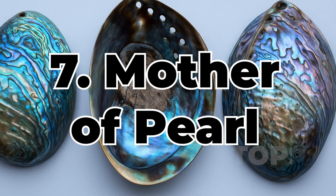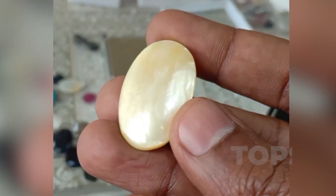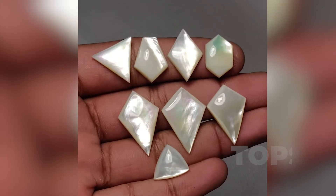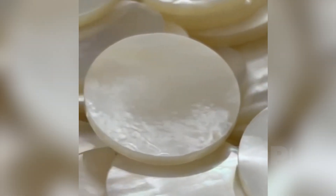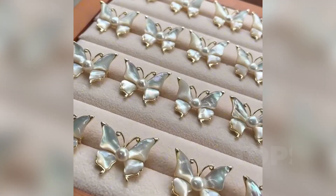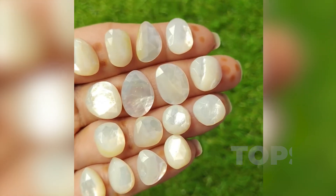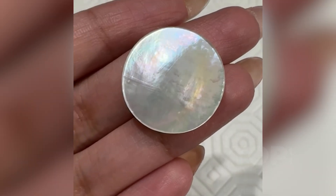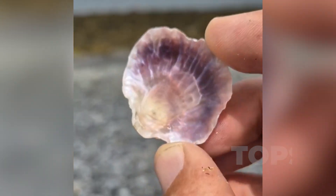Ranked seventh: Mother of Pearl — nacre, from shell-building mollusks. Just beneath the tide line, where moonlight flickers across moving water, mollusks build more than shelter. They compose something luminous. Their bodies craft nacre in fine, invisible motions, layering calcium carbonate into curved chambers that line the inside of shells. This is Mother of Pearl, born not in violence or fracture, but in continuity — day by day, movement by movement. What emerges is not brilliance, but glow: a surface that doesn't flash but hums, soft, internal, and alive with iridescence.